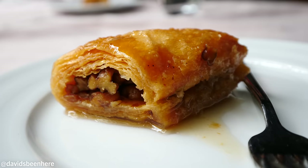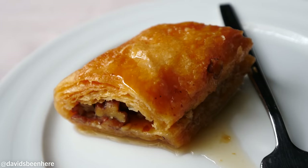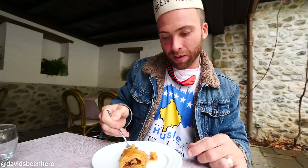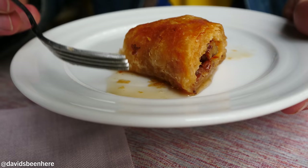All right, guys — dessert: baklava. Baklava is found throughout the Balkans, obviously an influence from the Ottoman era. This one looks amazing — got walnuts, delicious dough. So sweet. The sweet sauce is called ora, similar to honey but more liquidy. For me, baklava with walnuts is the best — sometimes they put cream, but walnuts, always.